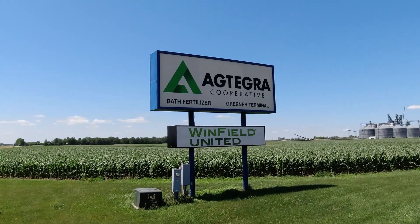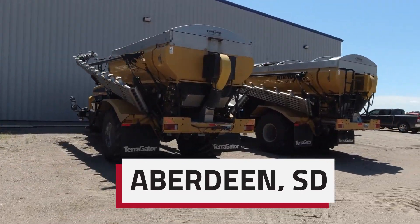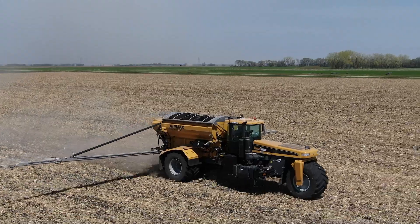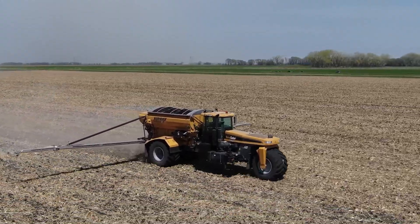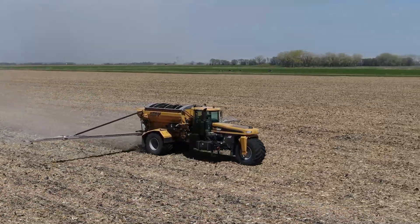About two years ago we came knocking on your door and said, hey we've got some ideas. We heard there are requests for more accuracy with these large boom spreaders, because today they have section control but we're talking only half of the machine. On a 70-foot boom we can only cut that thing into 35-foot swaths. We said, is there another way we can take this further? We had some ideas, you guys had some drive to make this happen. What drove Agtegra to take such an interest at such an early stage?